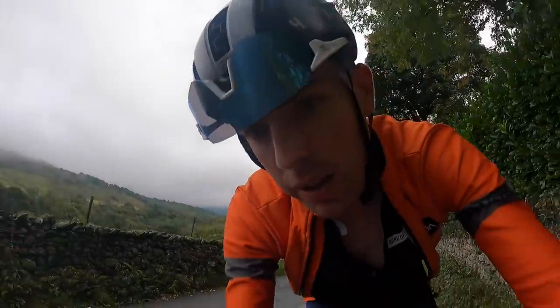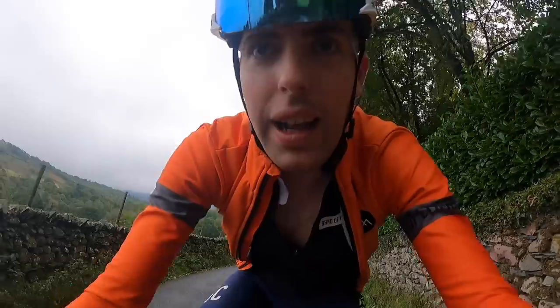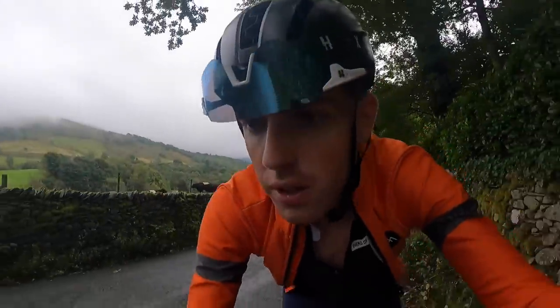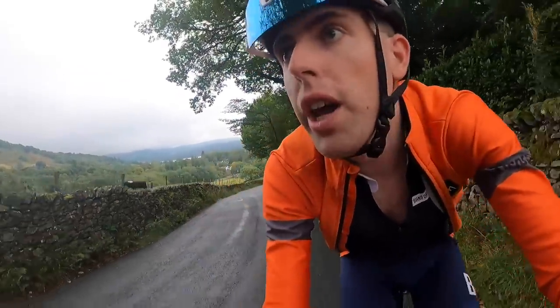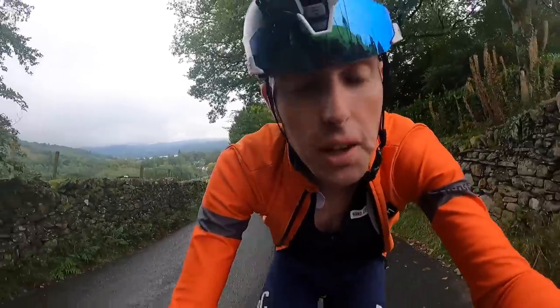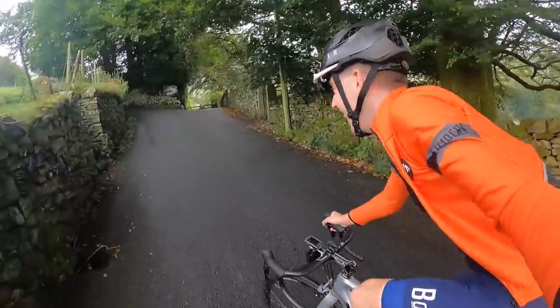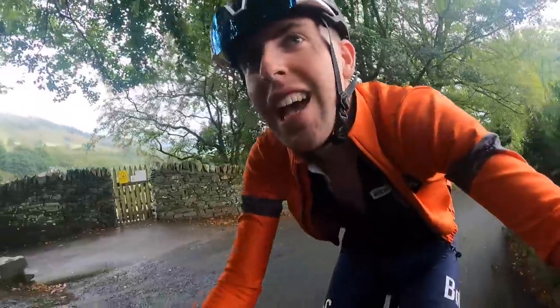I'm doing about 200 watts right now, about 50 rpm, and I'm barely moving. I intend to ride to the top of The Struggle, now Kirkstone Pass. There's so much going on on this climb - nice things to look at, stony walls, autumn leaves, the mist. I shouldn't be looking at this stuff though - I should be fully in the zone.